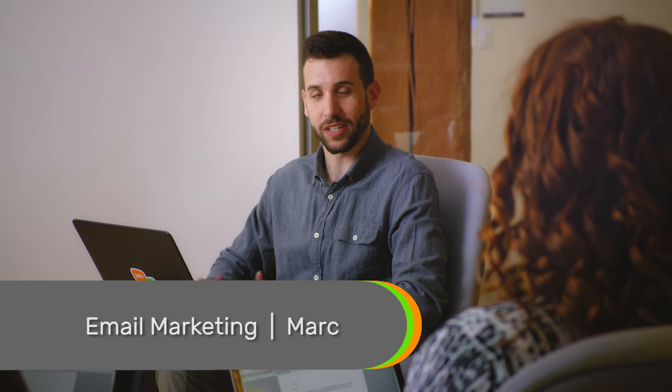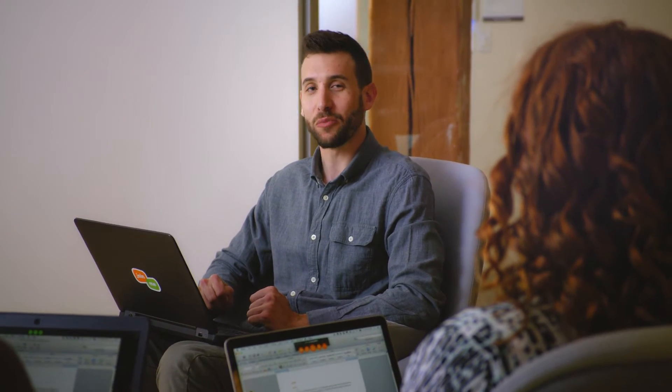Our email team works from Boston, San Francisco, and Miami, so we use Join.me every day to review email copy and visuals. Sometimes I even use it for lunch meetings with Justin, because he eats some really disgusting stuff.